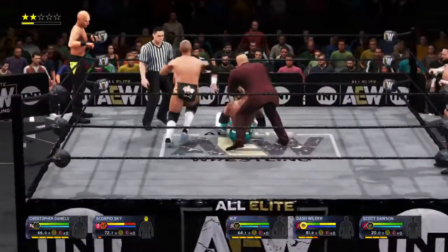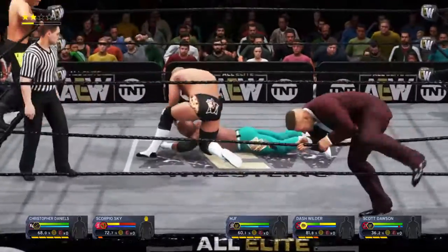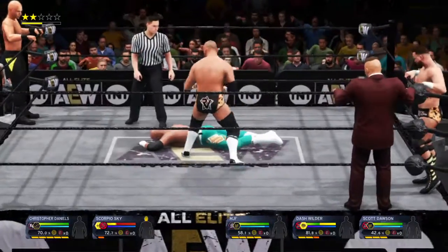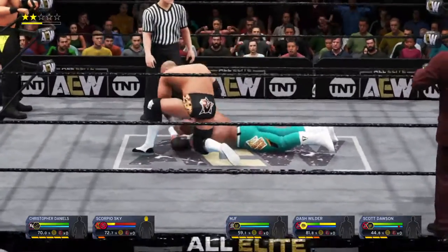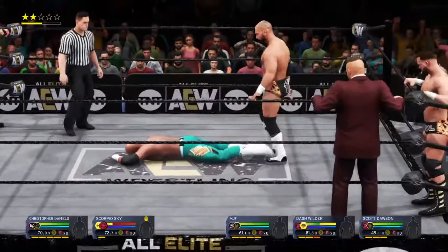Tag made. Double team action now. And a boom to the face. Somehow has to find a way to make a tag here. Completely agree. Getting the partner in here is absolutely vital. Looks like we might just see the tag here, Byron, which will undoubtedly change the entire outlook of this match.